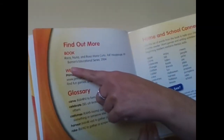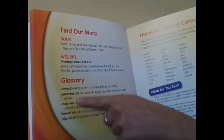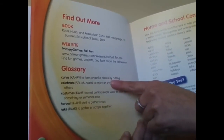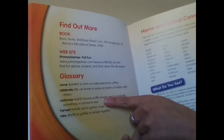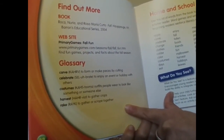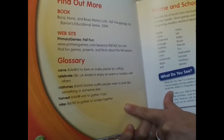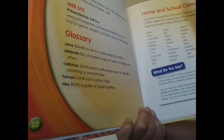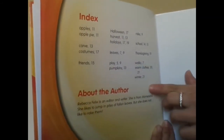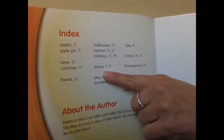Here we have a section about Find Out More, with some websites you can go to. And our glossary with the words in bold and what they mean. Carve: to form or make pieces by cutting. Celebrate: to enjoy an event or holiday with others. Costumes: outfits people wear to look like something or someone else. Harvest: to gather crops. Rake: to gather or scrape together. There's also an index at the back of the book, which gives us different topics about fall and what page number they're on. So if I wanted to read more about leaves in the fall, I could go to pages seven through nine.